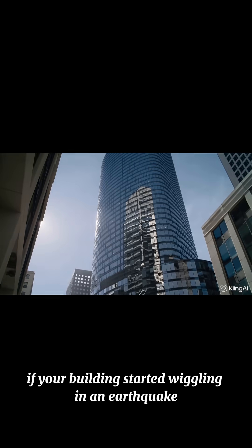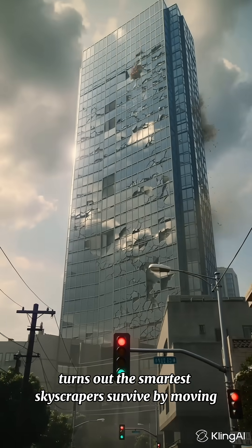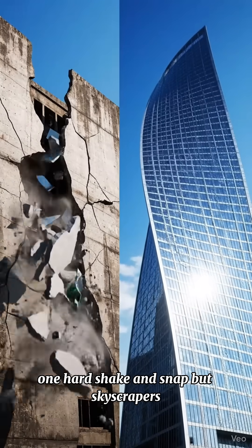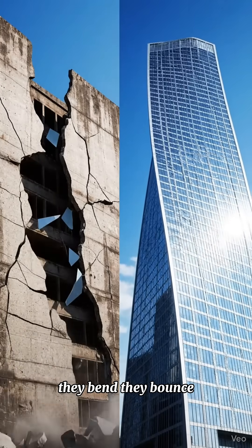If your building started wiggling in an earthquake, would you run or relax? Turns out the smartest skyscrapers survive by moving. Most buildings are like breadsticks — one hard shake and snap. But skyscrapers? They're more like noodles. They bend, they bounce, they boogie.